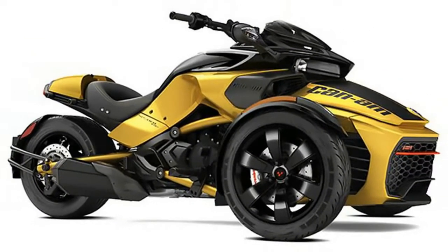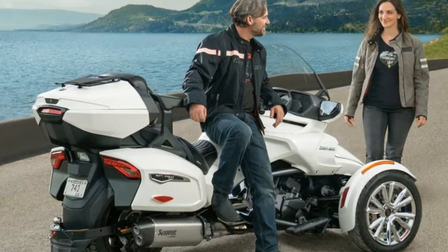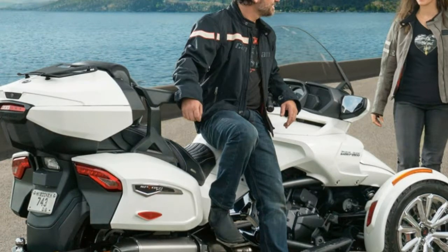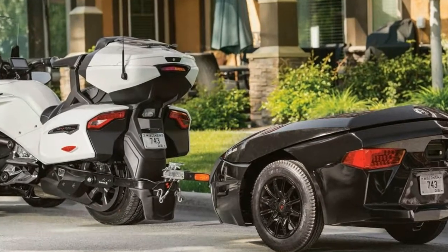The Spyder F3 S line includes a new Daytona 500 edition, which offers sport mode to allow for high-performance-minded riding and even to allow for controlled rear-wheel spins.